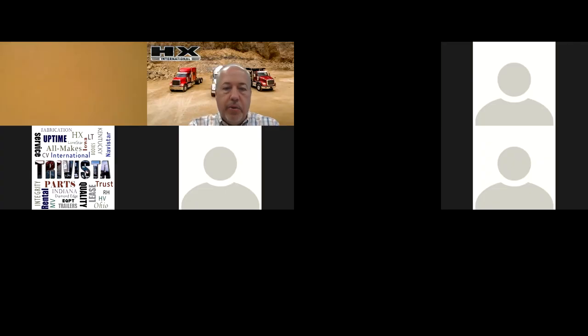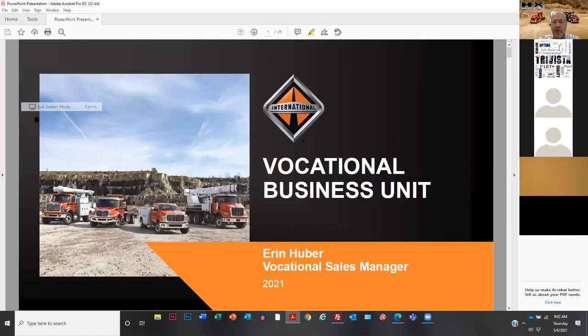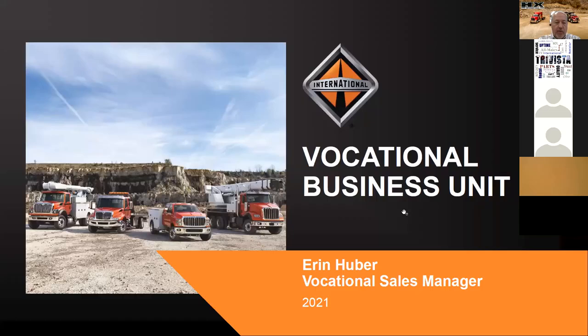Let me get to my slides here. I do have a grouping of slides I'm going to go through. There will be some Q&A at the end, so I'd ask you to hold your questions to the end. The slide in front of you shows Aaron Huber — hopefully by now you've figured out I'm not Aaron Huber. Aaron's a little under the weather this morning, so I am pinch hitting, and any mistakes or problems, we can all blame Aaron for that.